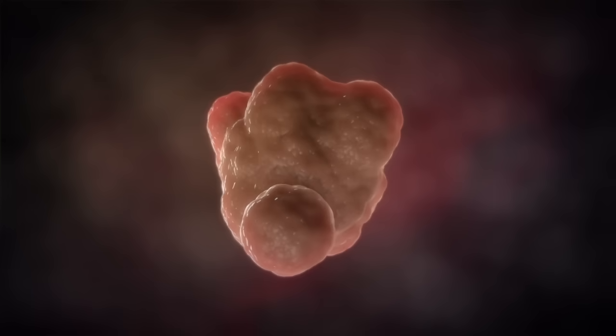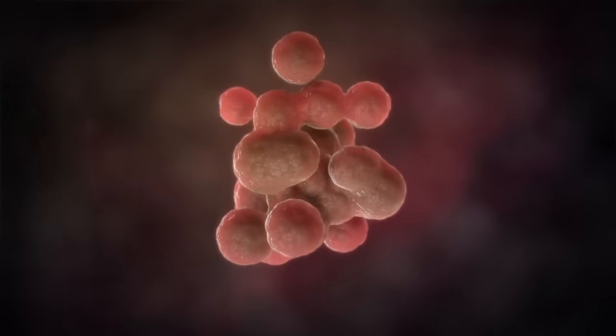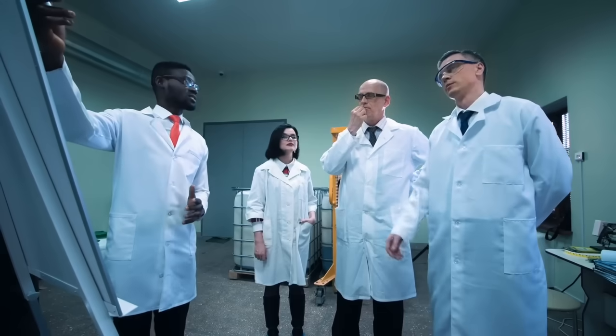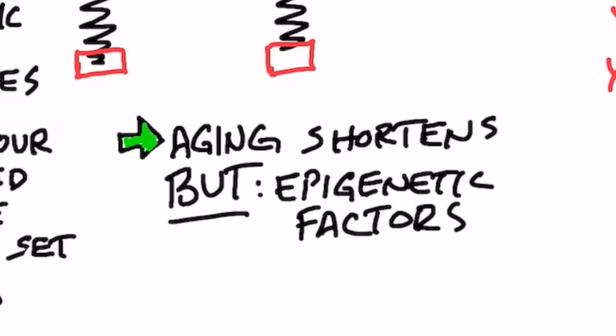As our cells divide, our chromosomes need to replicate because we need this complete set. And every time they replicate or divide, these telomeres get shorter and shorter. Many scientists claim that the shorter the telomeres, the faster you age and develop more diseases.